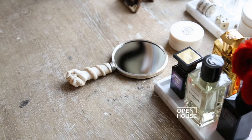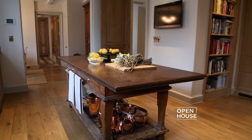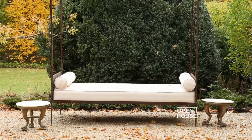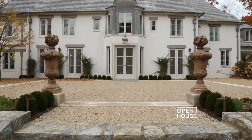Welcome back — we're meeting up with designer Emma-Jane Pilkington. She got her start in the world of fashion but quickly made her mark in interior design. Emma takes us inside her Greenwich, Connecticut home. Hello, I'm Emma-Jane Pilkington, an interior designer, and welcome to my home in Greenwich, Connecticut.